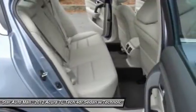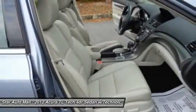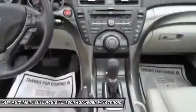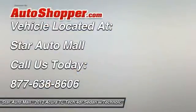If affordable style and reliability are what you're looking for, this vehicle couldn't be more perfect. Drive it today. Take care. Thank you.